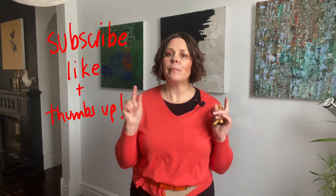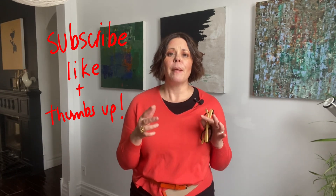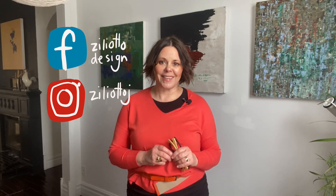That is it, my friends! I hope you liked this video. If you did, please give me a thumbs up, subscribe to my YouTube channel, and pass this video along to a friend who might benefit. For more style ideas, don't forget you can continue to follow me on Facebook and on Instagram.